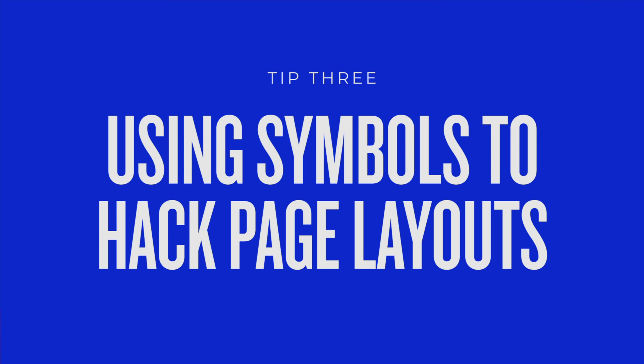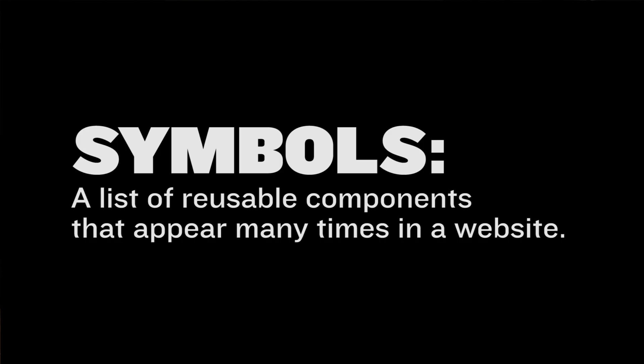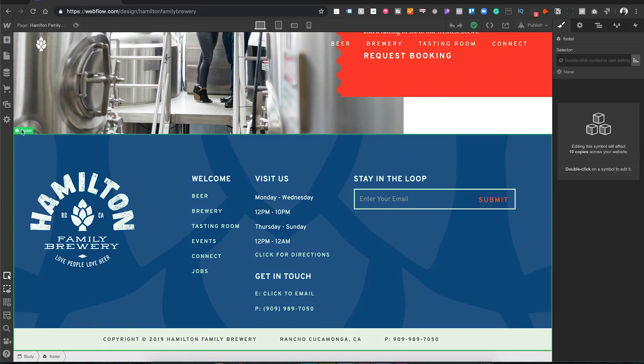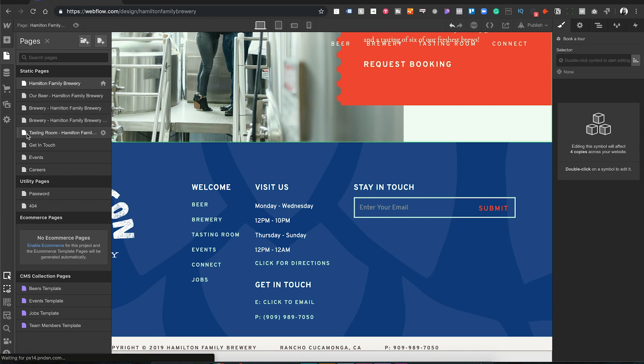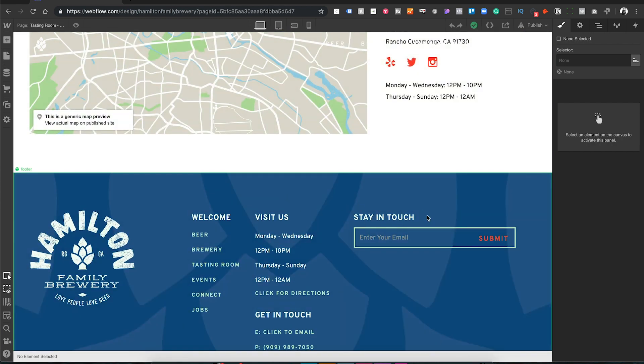Number three: using symbols to hack page layouts. Every website has certain elements that we reuse over and over again. What sucks about most page builder applications is that you have to build every single page by itself. But the cool thing with Webflow is that you can create symbols that can be reused across many different pages. We created our footer element and a few of the call-to-action blocks and saved them as symbols. The great thing is that if you edit a symbol on one page, the changes carry through to all other pages that symbol is on.